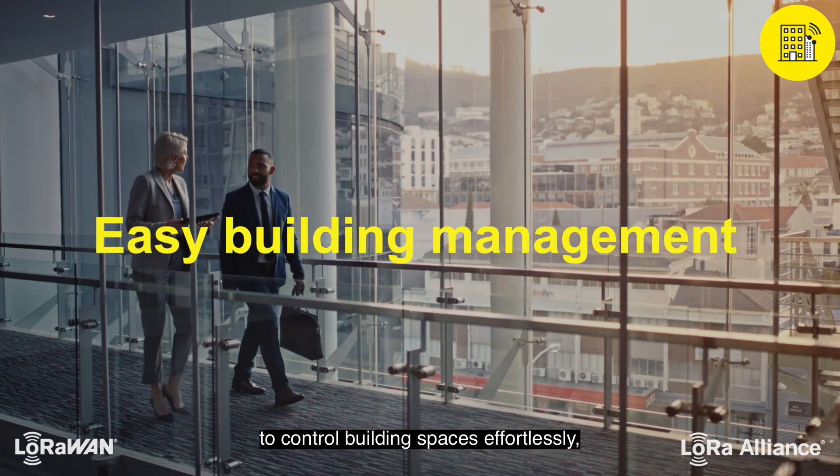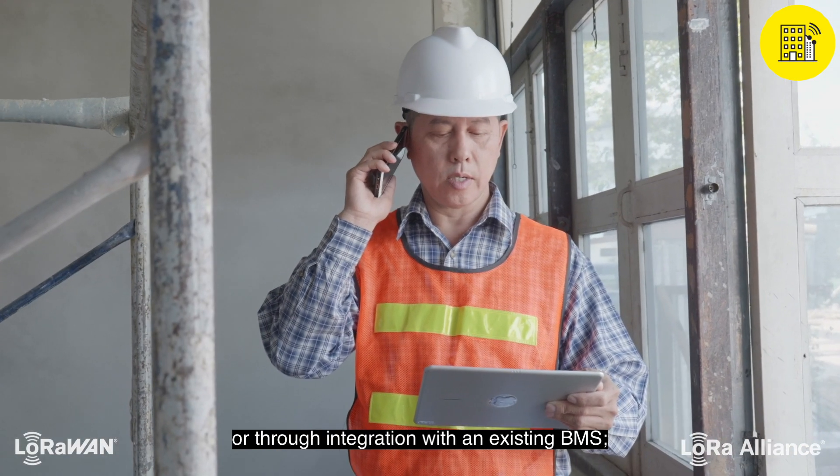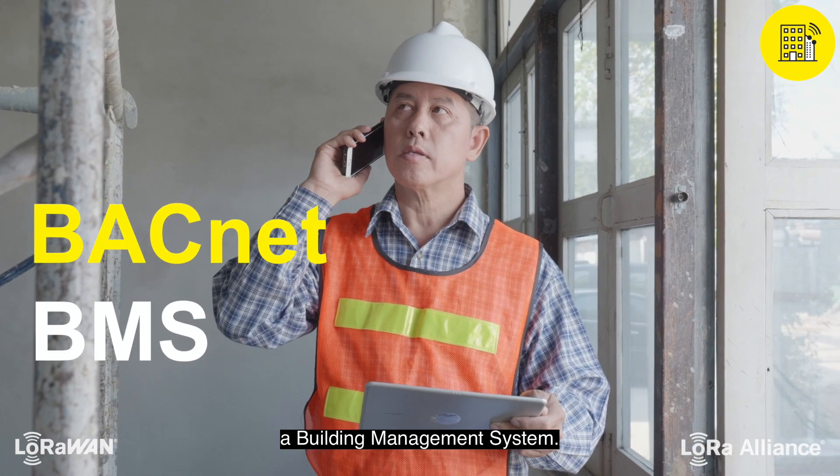With LoRaWAN, users are empowered to control building spaces effortlessly from a smartphone or tablet, or through integration with an existing BMS, a building management system.